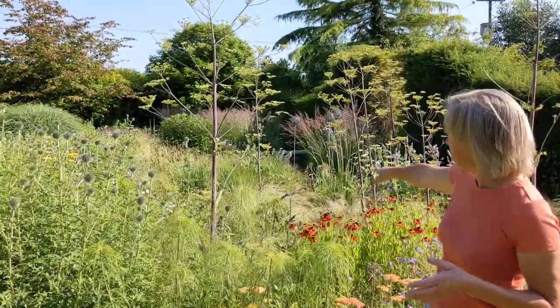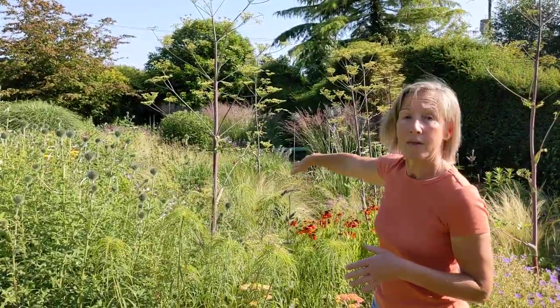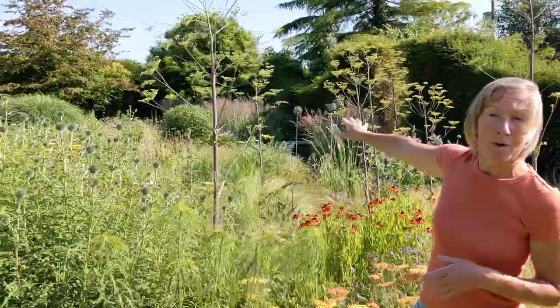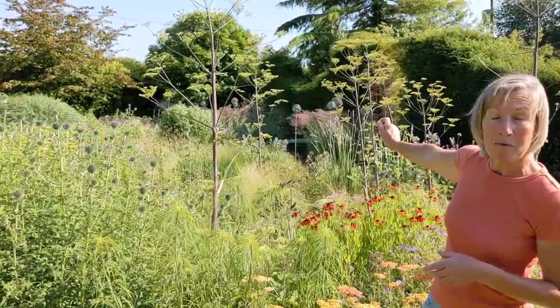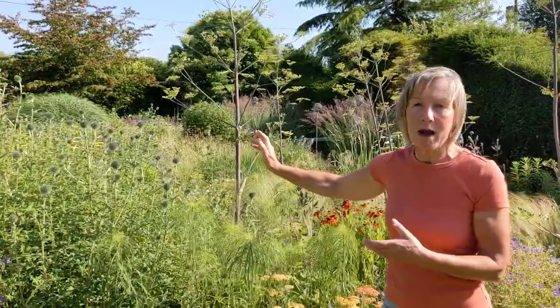One combination we've got is Stipa tenuissima 'Wind Whispers' down at the bottom here with Sanguisorba tanna, and then further over Calamagrostis 'Karl Foerster', which is fantastic with just the emerging Erodium in front of it. And further over still, just out of shot, there are some beautiful Deschamsias which have got a really airy, fluffy feel to them.